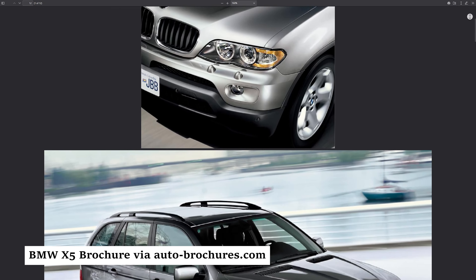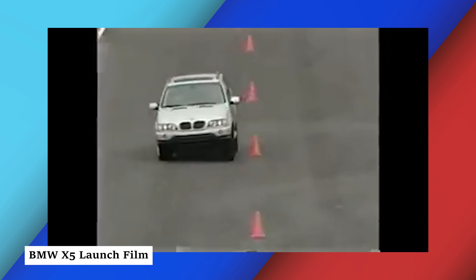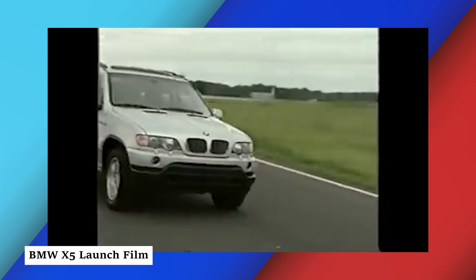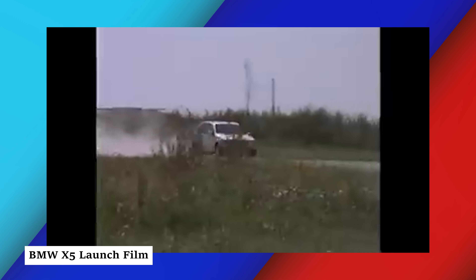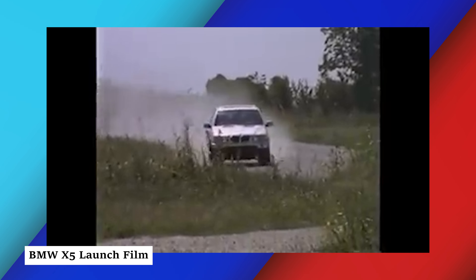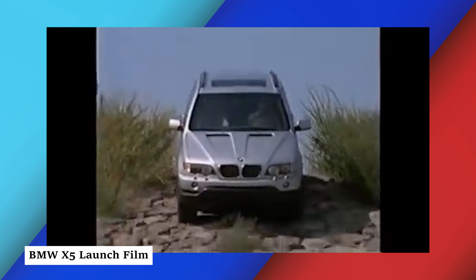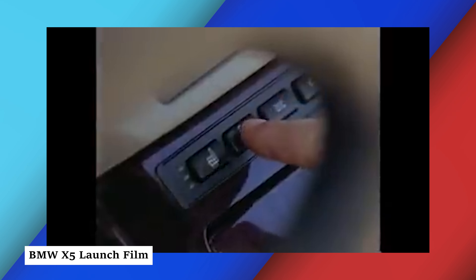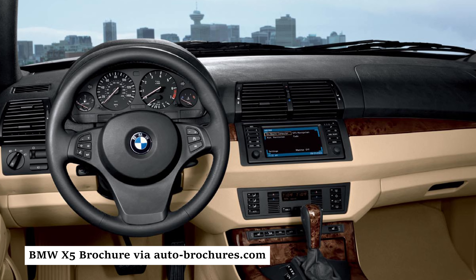In 2004 a facelift was introduced, bringing minor exterior and interior updates along with improved engine options. The first generation BMW X5 was praised for its driving dynamics, luxury features, and off-road capabilities. The X5 concept came from BMW purchasing Range Rover back in 1994. The model directly used to build the first X5 was the Range Rover L322, which proved highly advantageous — giving BMW engineers access to technology like hill descent control, the off-road engine management system, and the entire in-car infotainment system including radio, navigation, television, and telecommunication.